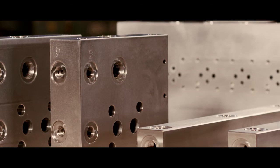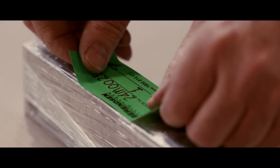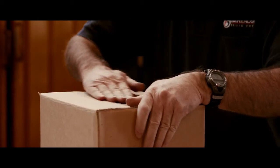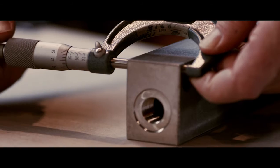At Berenson Fluid Power we manufacture in accordance with stringent quality standards and issue test certificates with each manifold assembly. We have comprehensive testing facilities and a dedicated quality department with an on-site quality inspector.